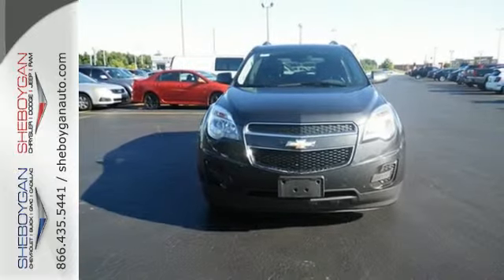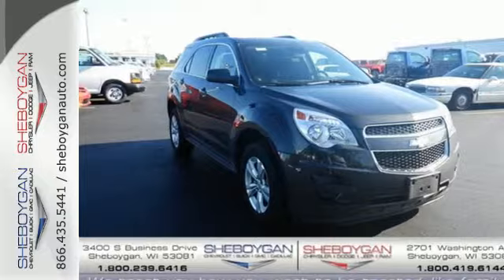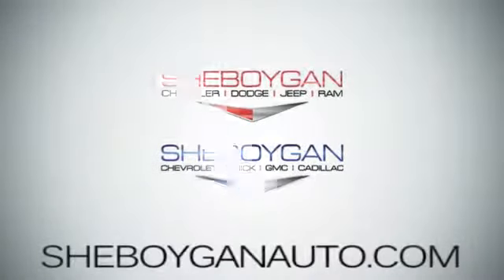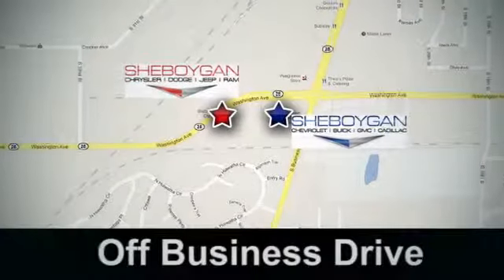Stop in and make today different than any other. Take this people pleaser for a test drive. Come see us today. Sheboygan Auto, 8 brands in one location, off Business Drive in Sheboygan, Wisconsin.